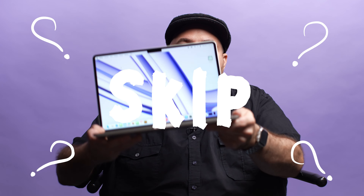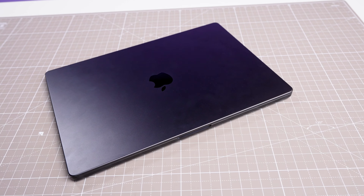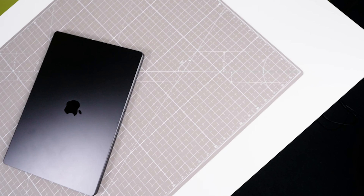Should you buy or skip the MacBook Air M3? I've been testing a brand new MacBook Air 13-inch and 15-inch powered by the M3 chip. Let's talk about whether you should spend your money on these machines. The M3 chips were introduced with the MacBook Pros, but now we're seeing it trickle down to the MacBook Air, which is Apple's most popular line of laptops.